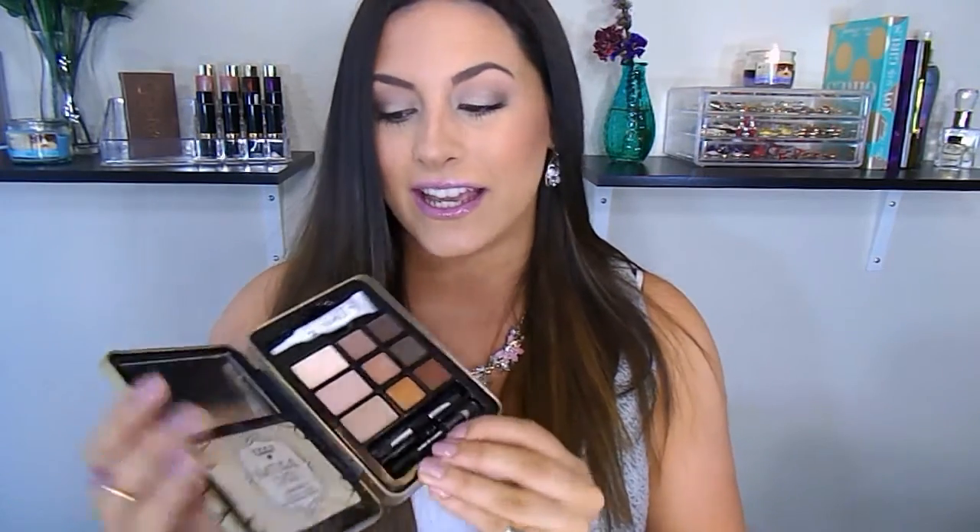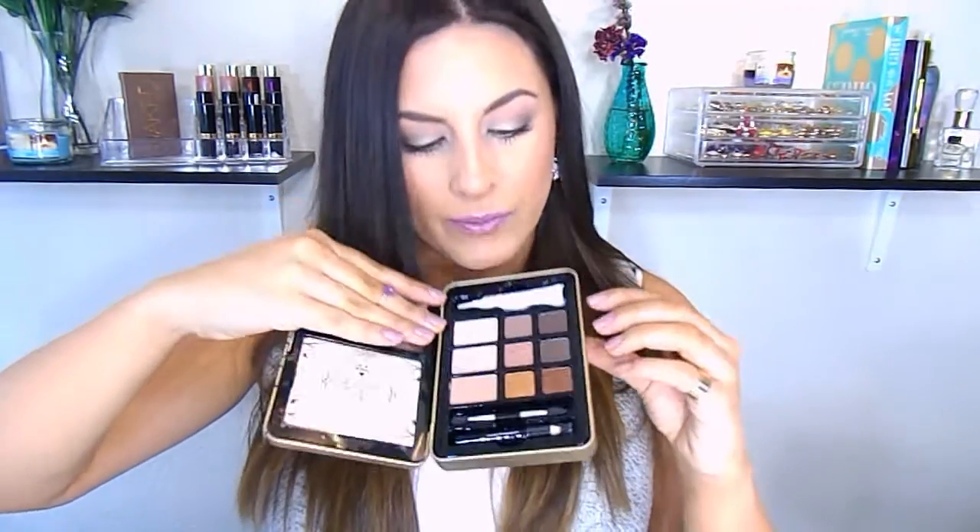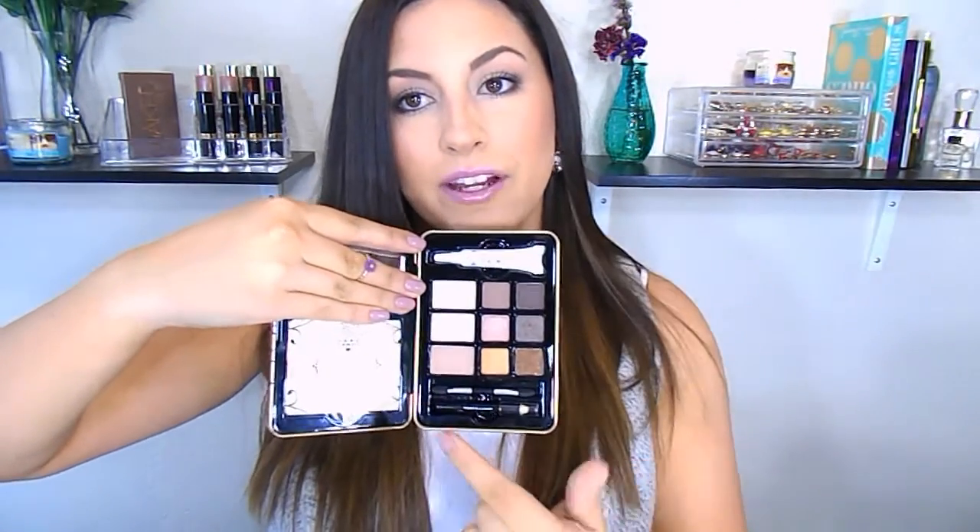It is $8 and comes with a mirror, a little sheet with application tips, nine eyeshadows, their best-selling Hard Candy primer, an eyeliner, and a little sponge brush. This palette is awesome — the matte shades are so creamy and velvety smooth, then it has some satin shades and some glitter shades. You can definitely expect a review and tutorial on this coming soon.